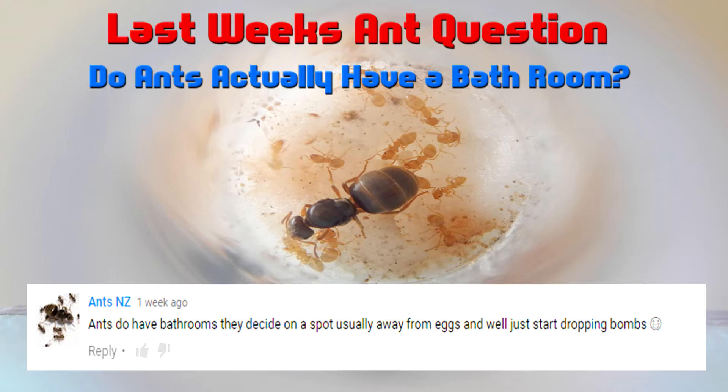Before we get started, let's take a look at last week's question: do ants actually have a bathroom? Ants New Zealand said ants do have a bathroom inside — a spot that is usually away from the eggs — and they'll start dropping bombs, with a cheeky smiley face.